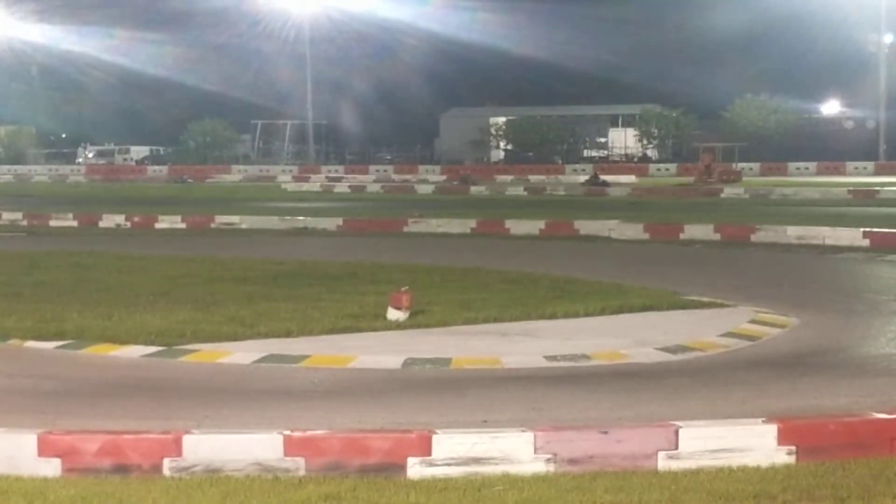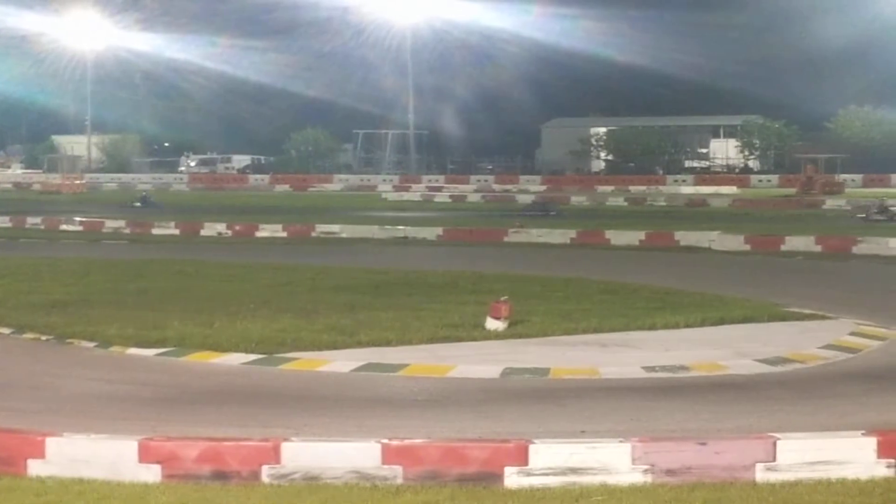And they're off! Ollie's in third, looks like the guy behind him is quite close. Olivia first, Trevon second, Ollie third.